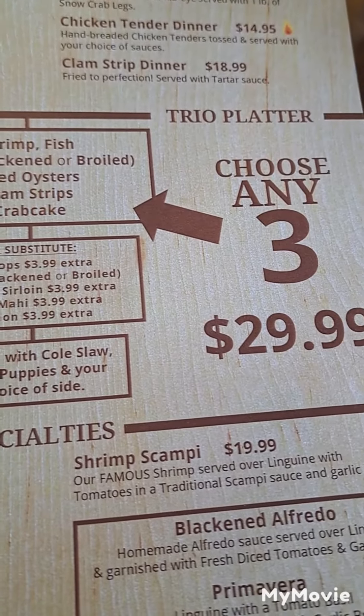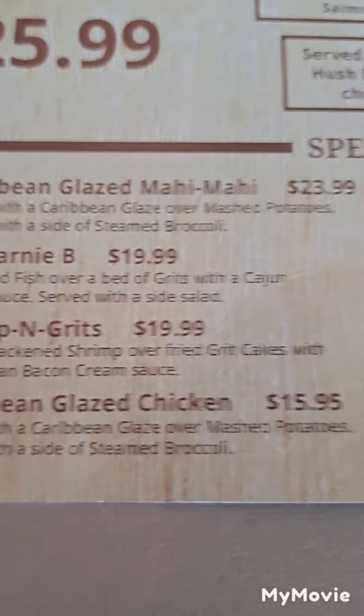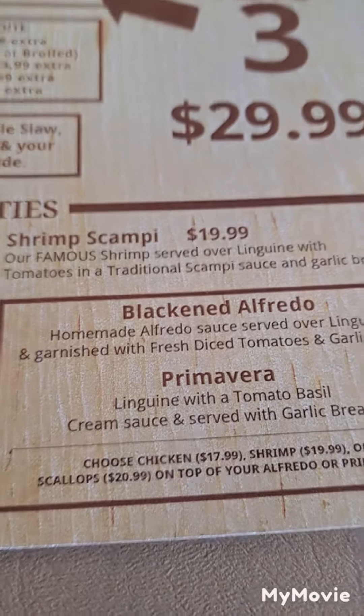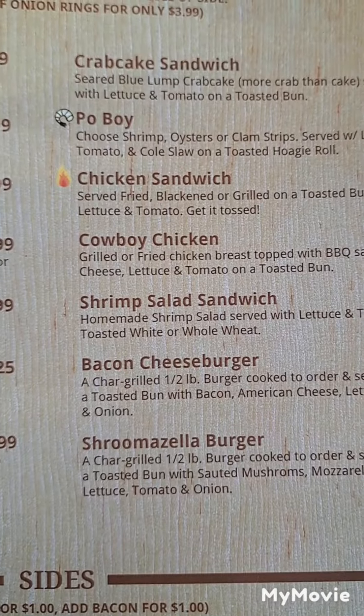You got to choose your any platter, which I usually get most of the time. Caribbean chicken is really good. Black and Alfredo. Got sandwiches. Crab cakes. And these are their sides.